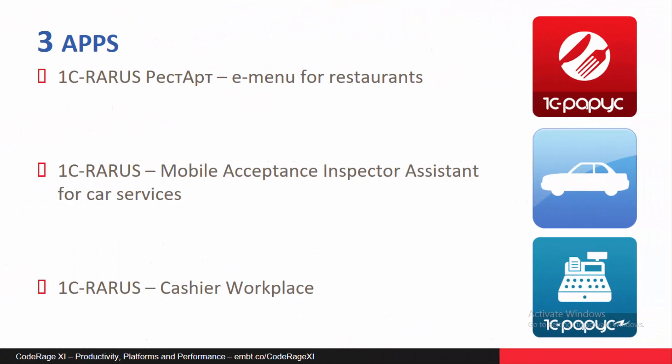The first project is a mobile application built with Delphi — an electronic menu for a restaurant. The second is a mobile acceptance inspector assistant for car services, used when passing a car to the manager and ordering jobs like oil exchange or repairs. The third is the most complicated: a mobile cashier workplace with different peripheral devices.